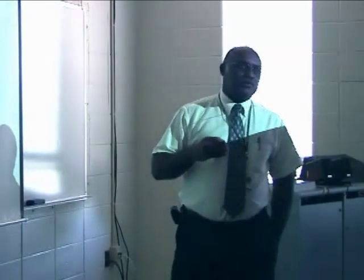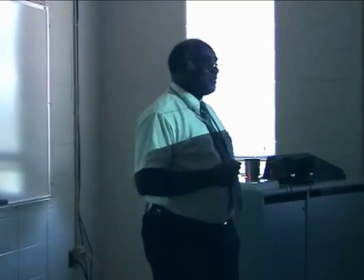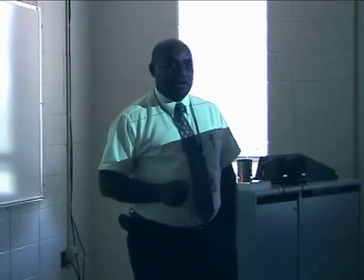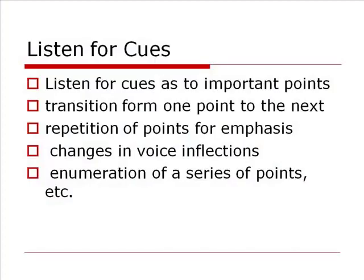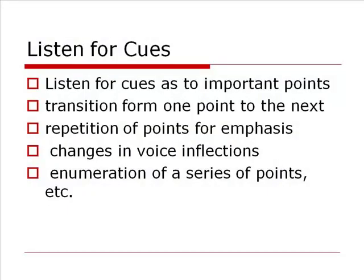Pay attention to changes in the rhythm of delivery. If they slow down, it's probably to emphasize an important point. If the volume of their voice gets higher, it's probably because they've gotten excited about something — and if they're excited about it, it's probably going to be on a test. Look for transitions from one point to the next; sometimes they'll say 'moving on' or 'the next point.' And if they begin to repeat things for emphasis, write that down — if they've taken the time to say it a second time, it's very important in their mind.